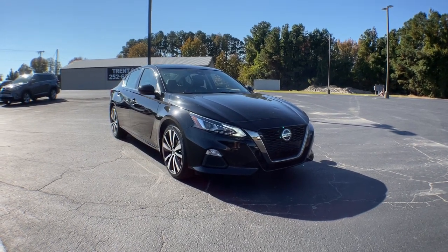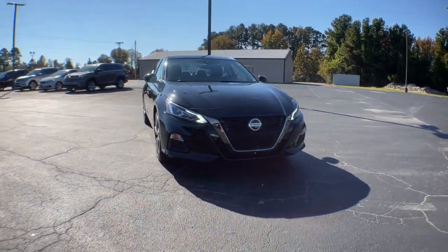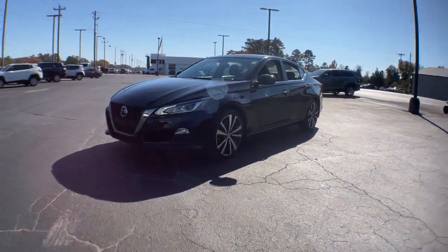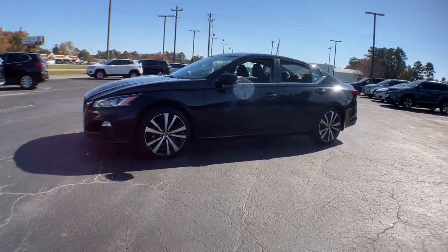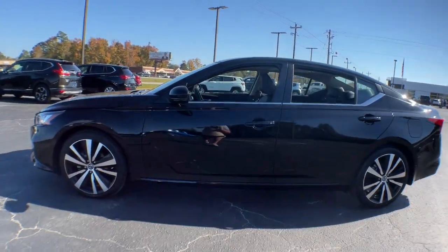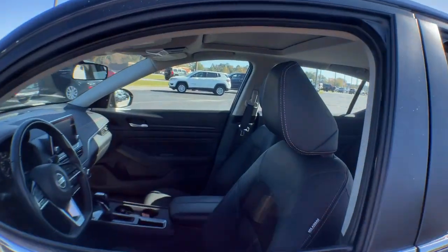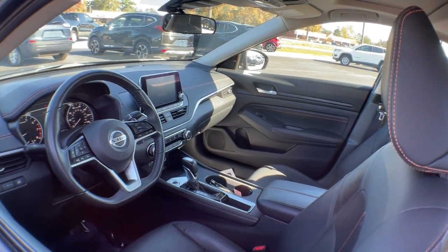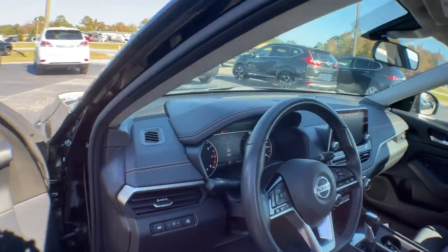Take a moment to check out the 2020 Nissan Altima. This vehicle still has fewer than 20,000 miles on the clock, so it won't last long. This well-equipped Altima delivers big on style and substance. Spacious comfort, active safety and infotainment tech, available all-wheel drive, and athletic performance set this family-friendly midsize sedan apart from the competition.